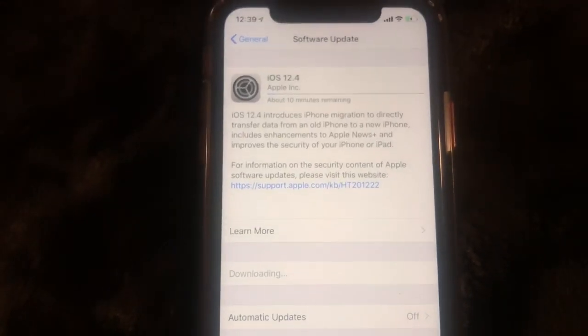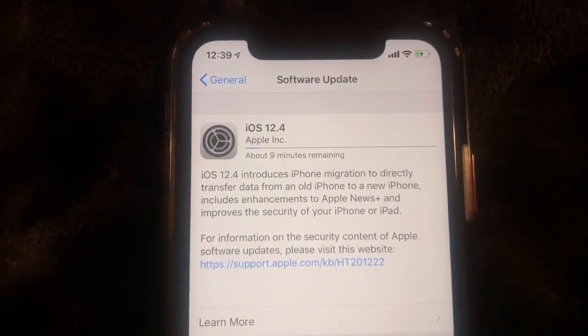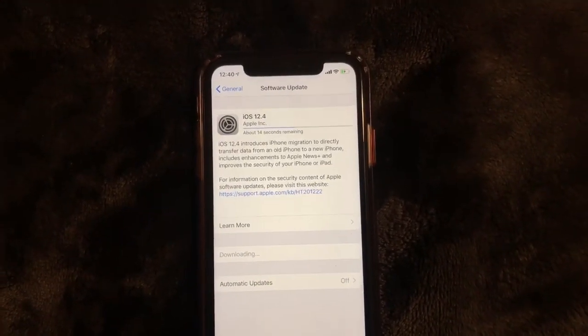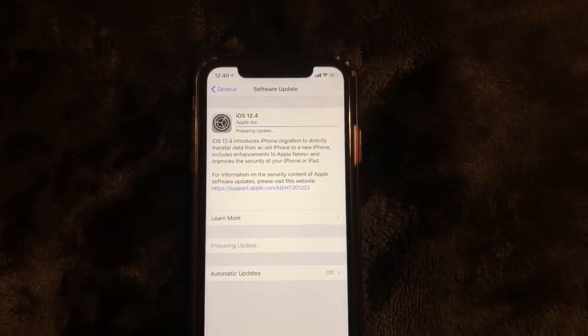Okay, update requested — and it's downloading. We're just gonna wait for this to complete. It says about ten minutes remaining and it's counting down. Now we're at about fourteen seconds remaining and it says preparing update.